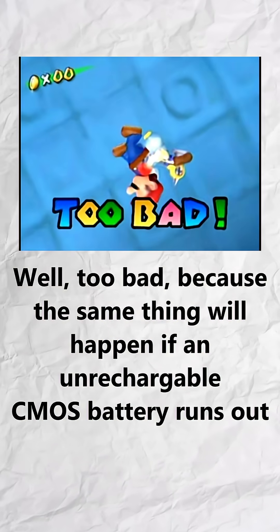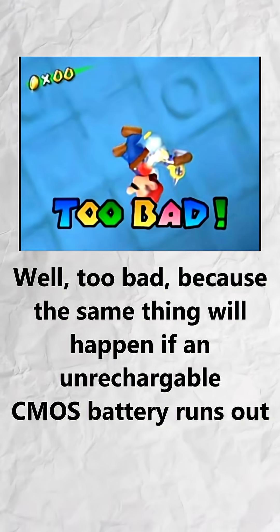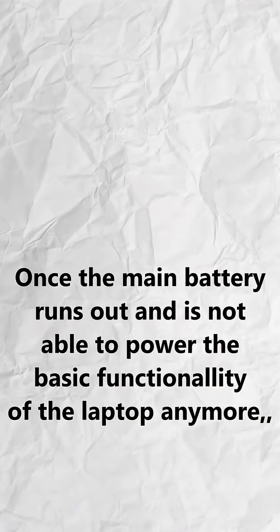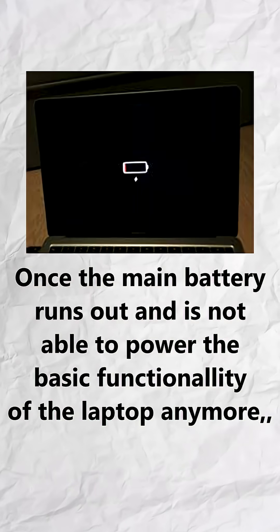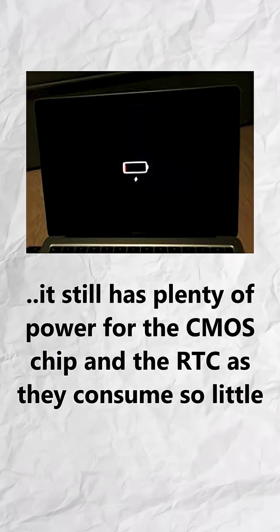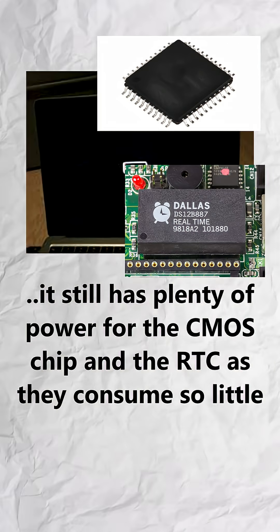You might ask, what if the main battery runs out? Well, too bad — because the same thing will happen as if an unrechargeable CMOS battery runs out. Just kidding, although what I said was true. Once the main battery runs out and is not able to power the basic functionality of the laptop anymore, it still has plenty of power for the CMOS chip and the RTC, as they consume so little.